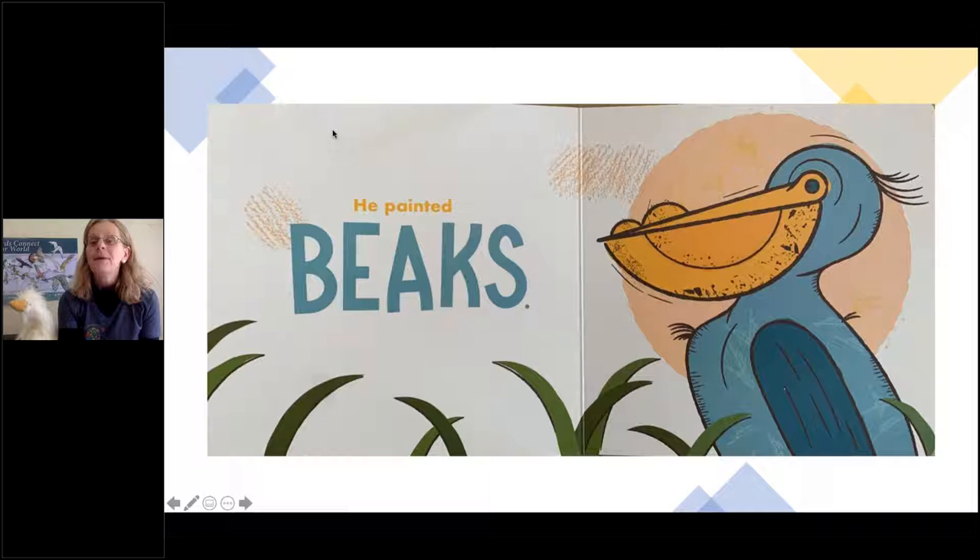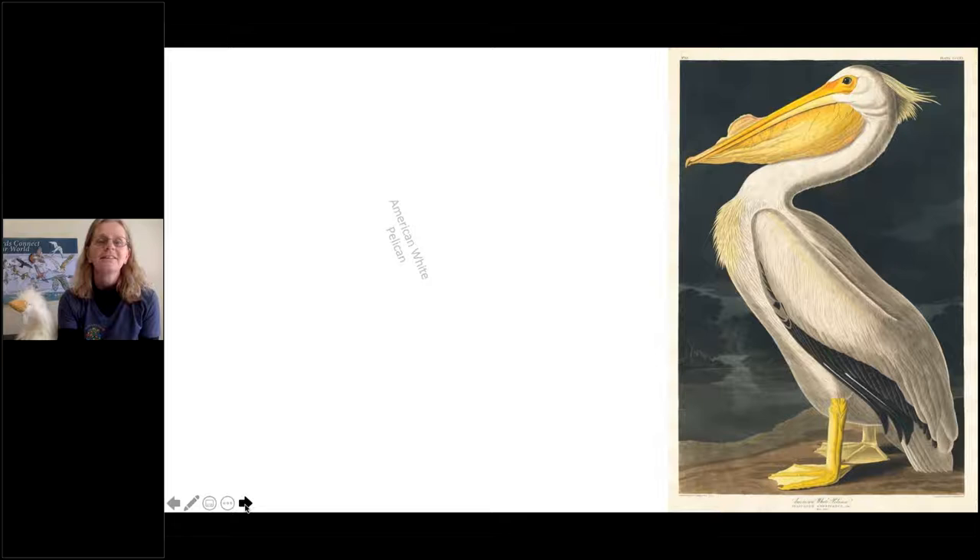He painted beaks, and here is a bird with a fantastically large beak — this is how John James Audubon painted it. Anybody know what kind of bird this is? From the McGuire family: pelican. Excellent job — it is a pelican.